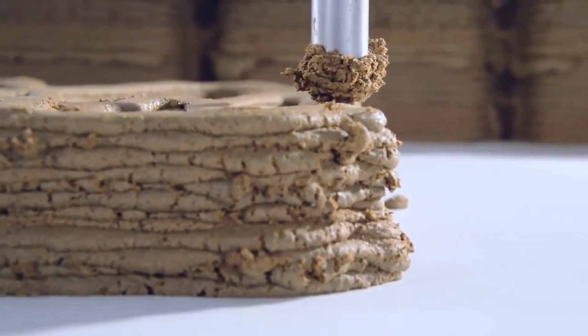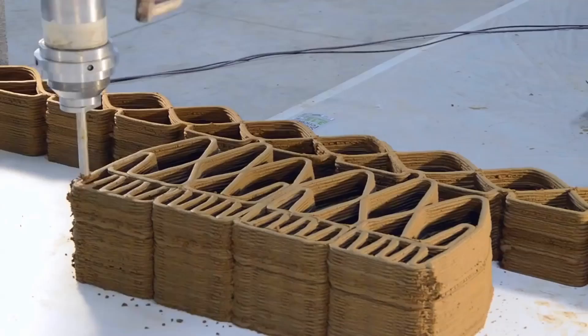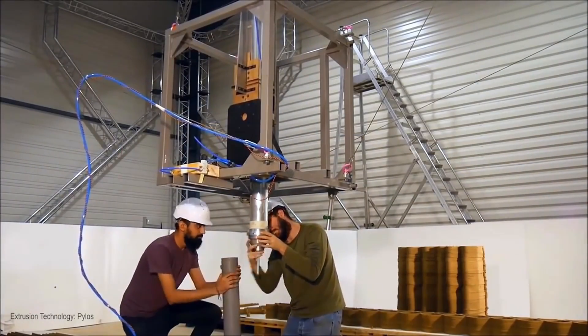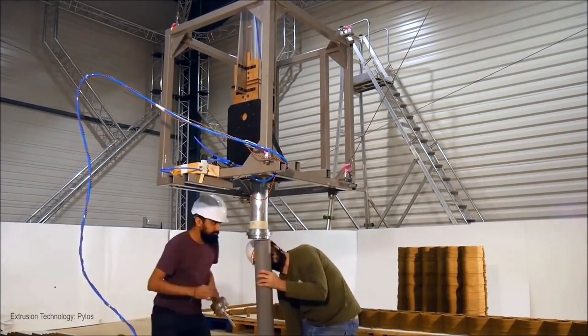Lowering costs is always a top priority for construction companies, and additive manufacturing can certainly deliver. The Institute for Advanced Architecture of Catalonia and Technalia are working together on a collaborative project called Site Robotics. It combines cable robots, drones, natural materials, and CAD software, with the goal to print parts and even small-scale buildings.